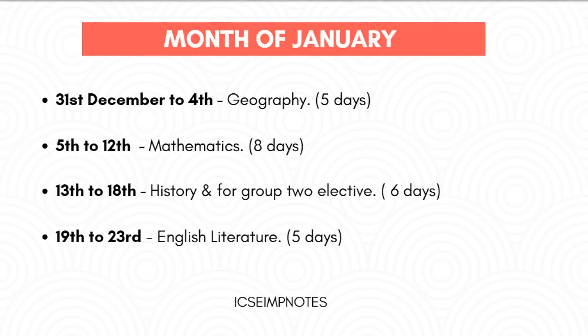Timetable for January: From 31st December to 4th January, you should study Geography. From 5th to 12th, you should study Mathematics. From 13th to 18th, you should study History or Group 2 elective subjects. From 19th to 23rd, you should study English Literature.